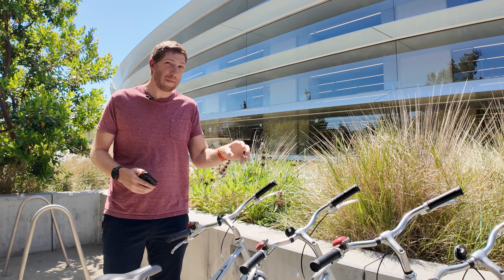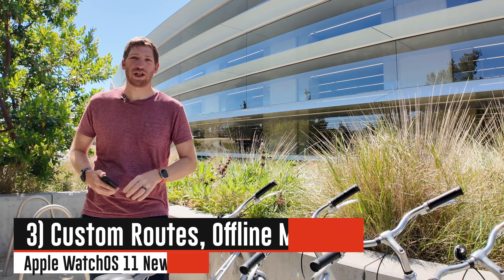There's a ton of stuff to explore in real life to see if this lives up to what Apple's saying — hit the subscribe button because I will do deep dives to figure out how things actually work. Let's get to the next big ticket item: a whole bunch of changes around mapping, offline mapping, and route creation.